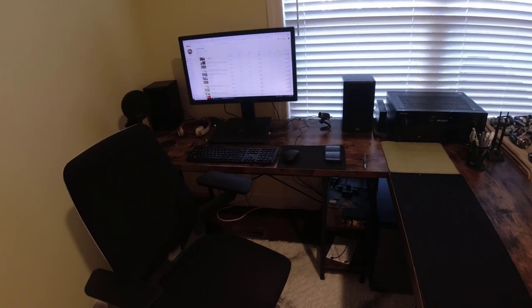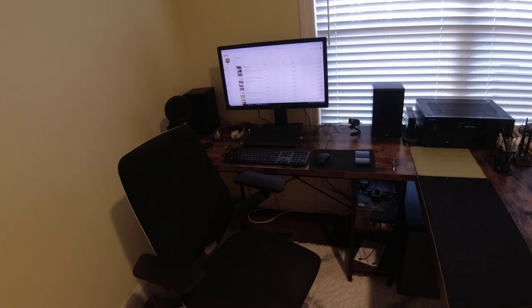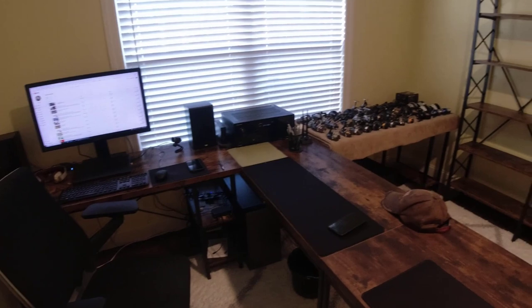Most of you know I work from home now. These are all my reels.